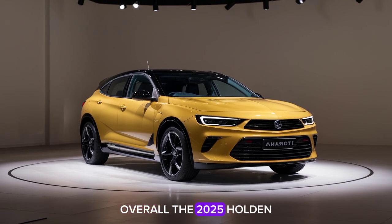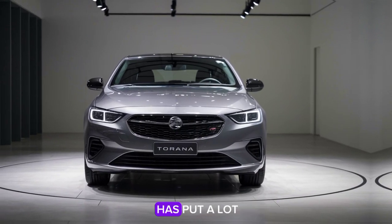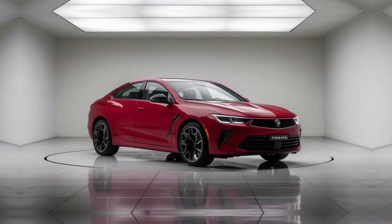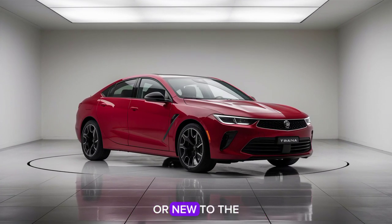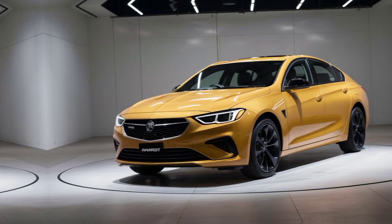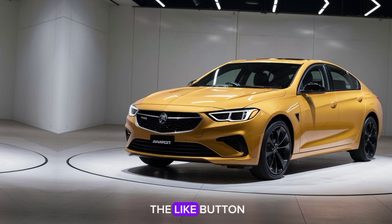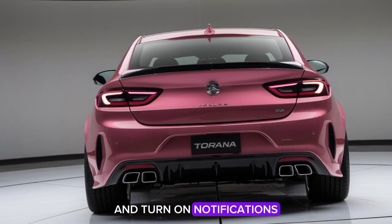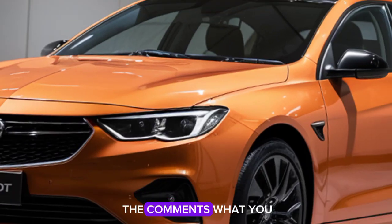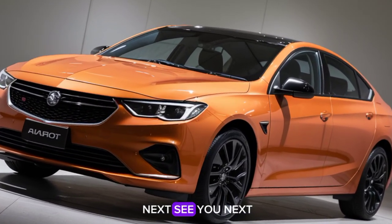Overall, the 2025 Holden Tirana is a stunning blend of style, performance, and technology. It's clear that Holden has put a lot of thought into this model, and it's sure to turn heads on the road. Whether you're a long-time fan of the brand or new to the Holden family, the new Tirana is definitely worth a closer look. Thanks for tuning in to Car Reviewers. See you next time.